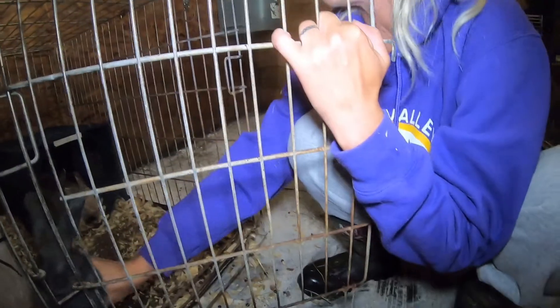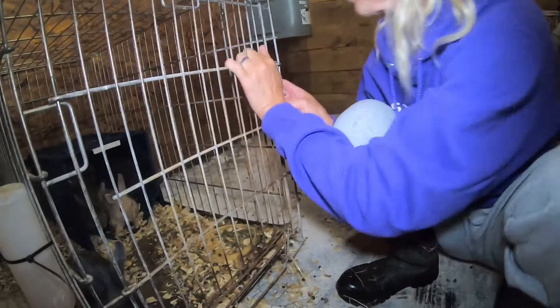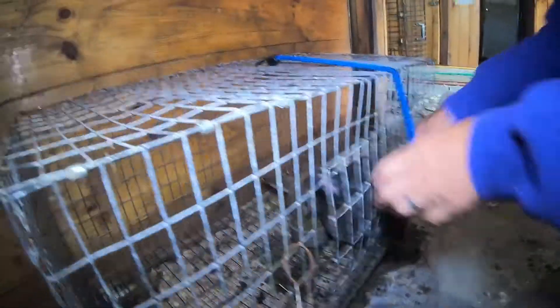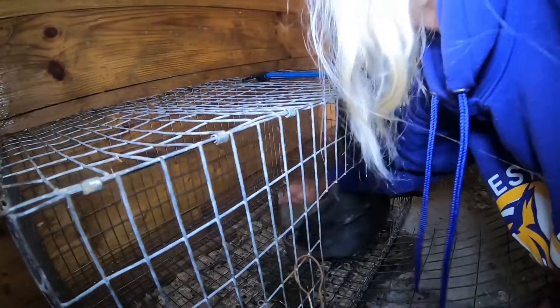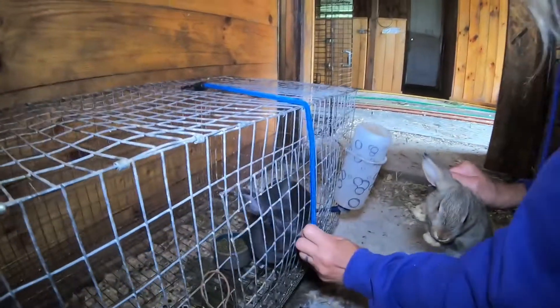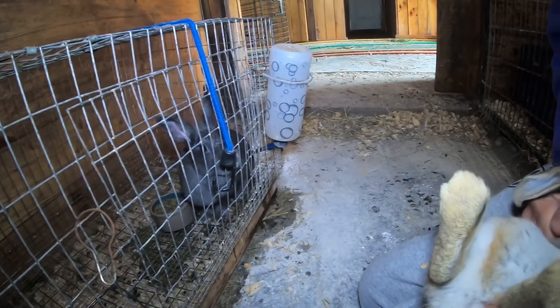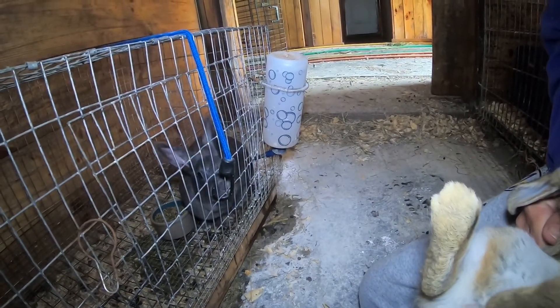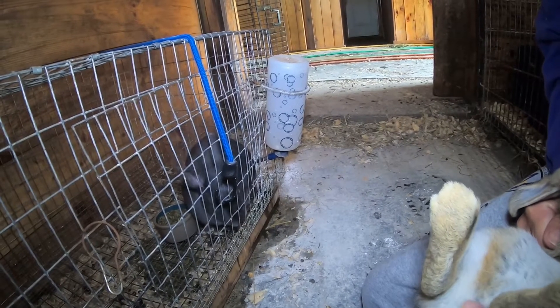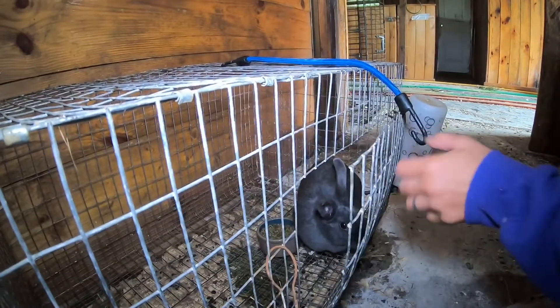He's got a cute little white spot on him — we might want to keep him, who knows, but Isabella is going to have to make that decision. Let's look at this one — and this one squeals. This one is also a male; see how it pops right out when you push it down. So we have three males and Isabella's going to have to make a decision.